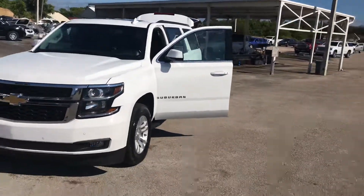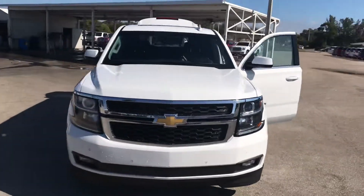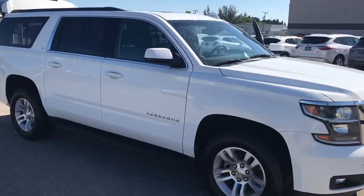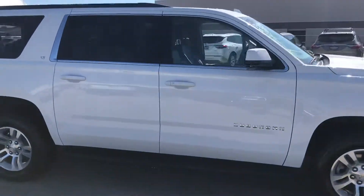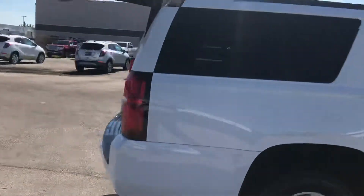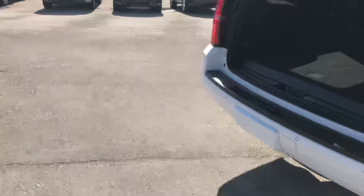Hi, this is Jumpin' Jack over Carl's Buick GMC in Stuart. Just wanted to take a video of the 2018 Chevrolet Suburban LT. As you see, it's in great shape — real nice vehicle.